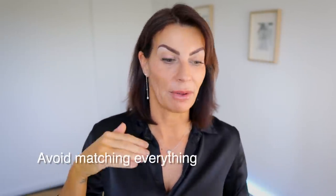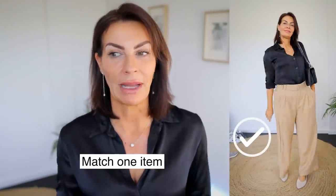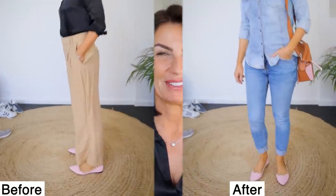When you wear flat ballerinas, try to avoid matching everything — the belt, bag, and shoe color all at once. Instead, maybe match just one item, like the belt color, and keep the bag in the same color as your top. That's just my personal recommendation. If you want to have fun with colors on your ballet flats, try not to wear colors that totally clash — for example, maroon with pink doesn't go together. Maybe try an old denim look with a very colorful flat ballet. I really love that look.